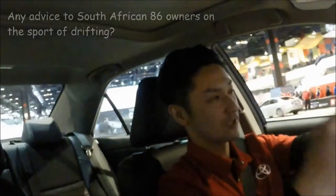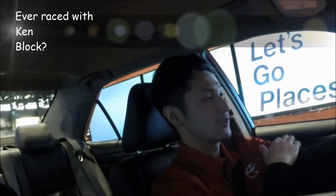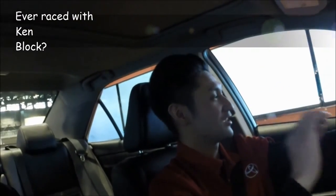Nothing beats going out there for fun and having a smile on your face. I have never personally raced with Kemba but he is awesome. Hey guys, I'm Ken Gushi here with Toyota.